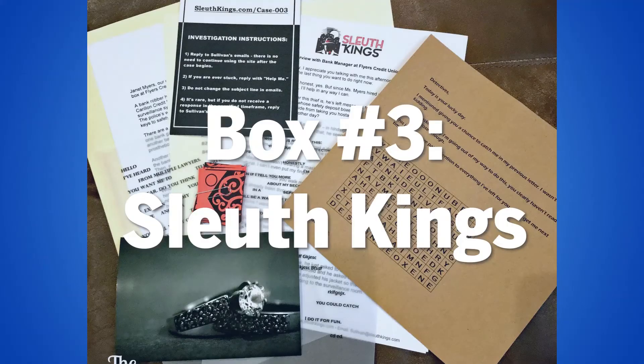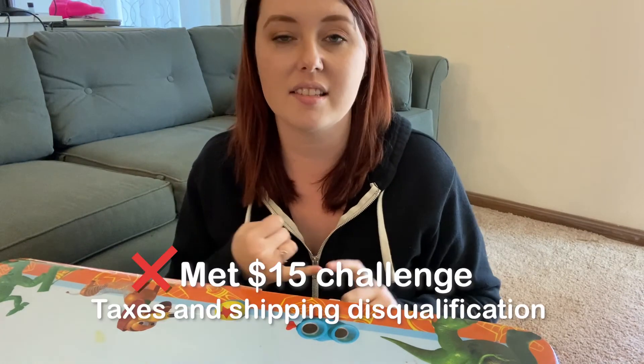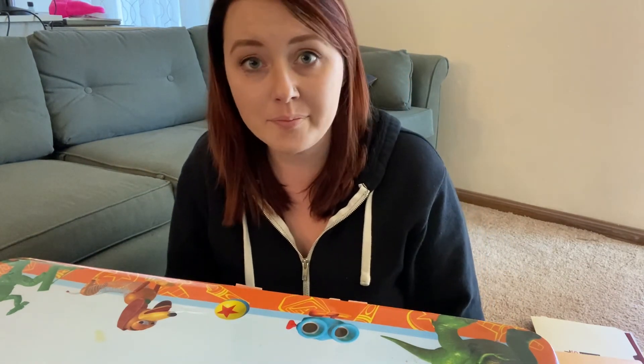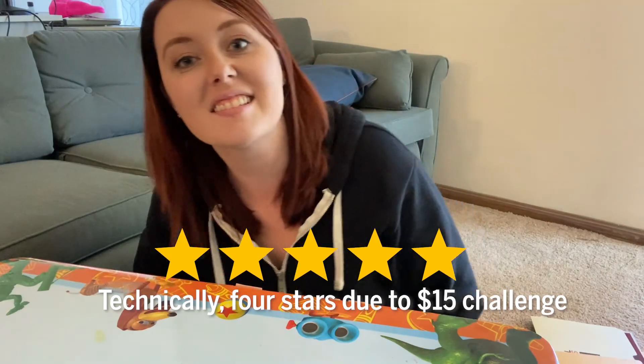Let's break it all down. Signing up for Sleuth Kings: super easy — they send you a confirmation email right after you sign up. The experience: great, wonderful — I found myself getting really invested. Canceling the subscription was also super easy. I give it five stars for Sleuth Kings. And that's a wrap for this video. If you open a checking account at Together Credit Union, you can get six months on us of a subscription service for up to $15. Give it a try, open up an account today, and broaden your horizons a little bit. Thanks.